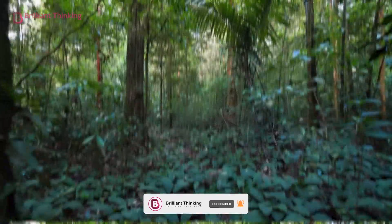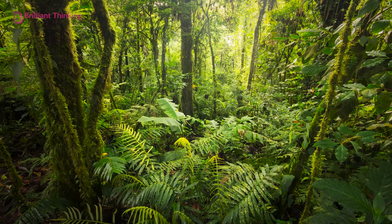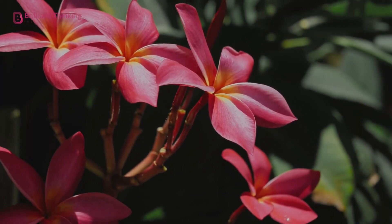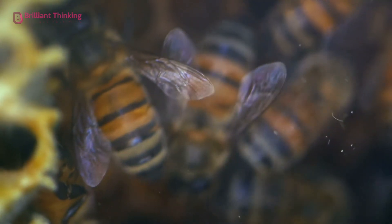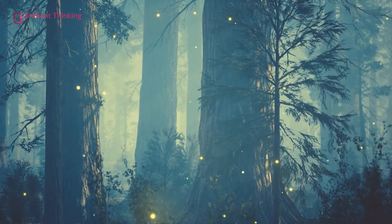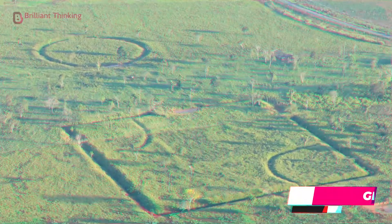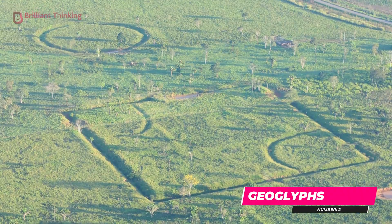But what about below? There's actually another above-ground layer called the understory layer, where plants grow with fragrant flowers in an effort to attract pollinators without the need for a whole lot of light. As for the floors, they're simply dark and few plants are able to thrive.